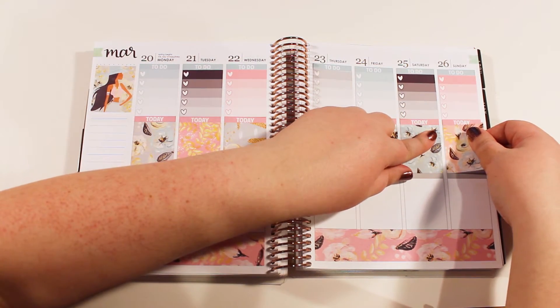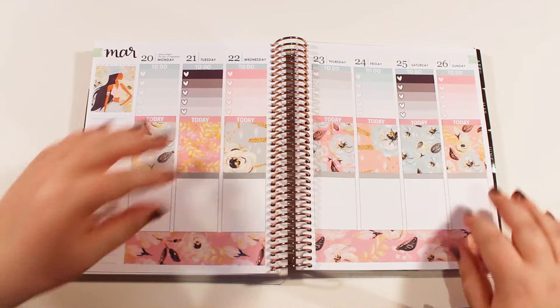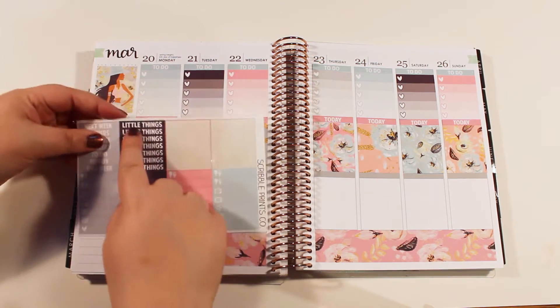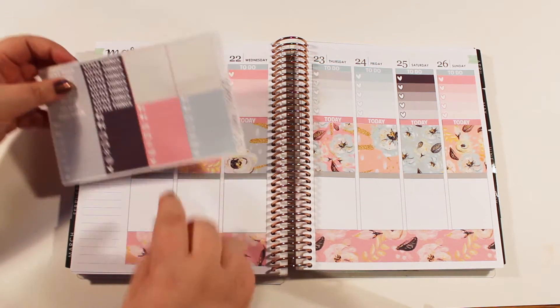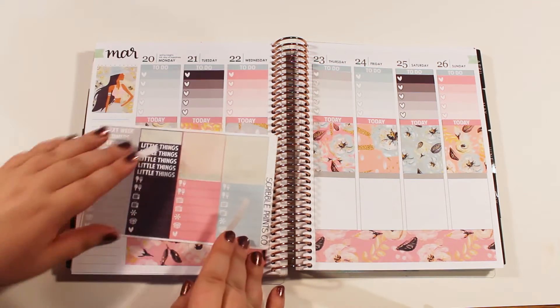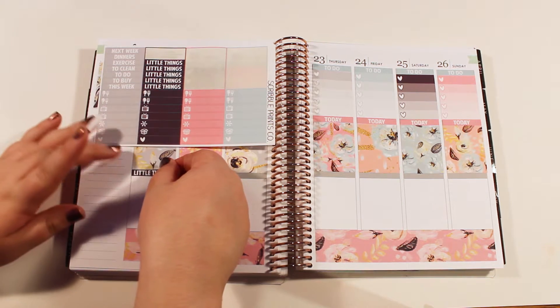They're indoor cats so it's not like the biggest deal — it's not like I'm putting other animals at risk — but they should probably be getting their shots pretty soon. I'm going to use little things at the bottom, and what I'm actually going to use these checklists for at the bottom is YouTube to-dos. But I don't have a YouTube checklist, so little things is better than nothing.